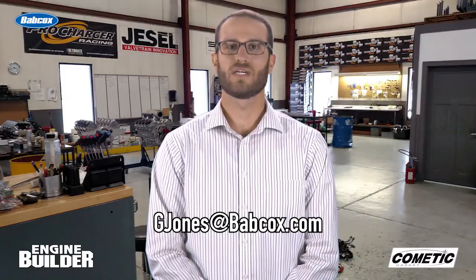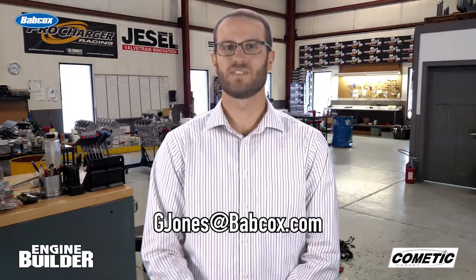Well, that does it for this episode of Engine of the Week. If you have an engine that you'd like to see featured, send me an email at gjones@babcox.com. See you all next time.